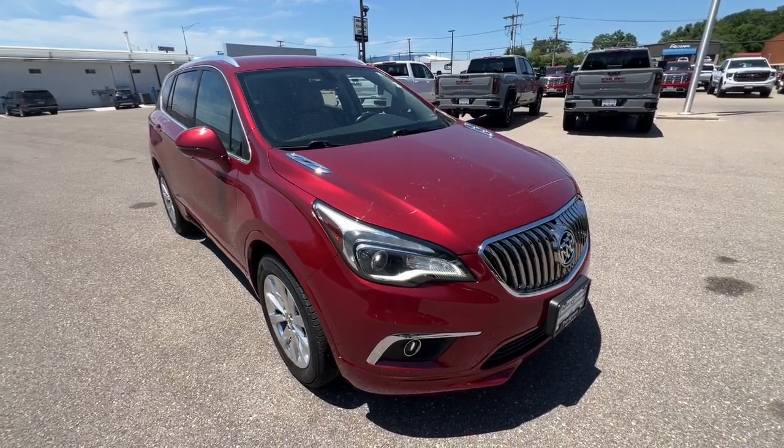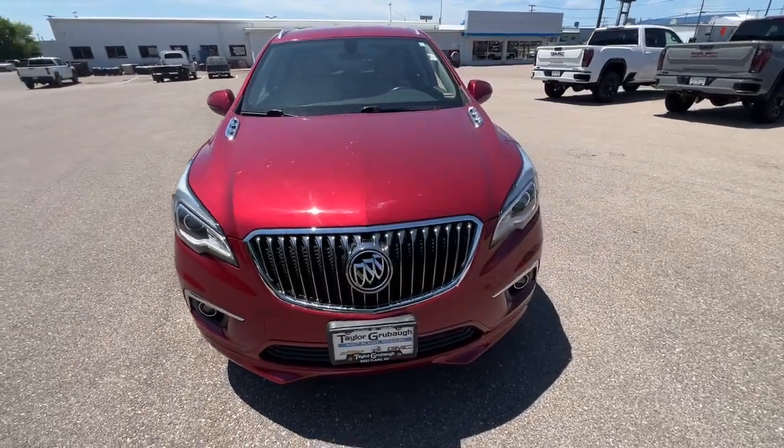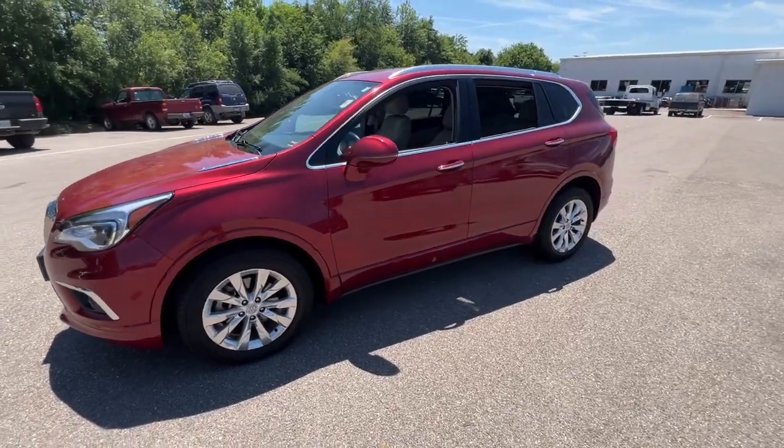Looking for your dream car? It could be the 2018 Buick Envision. With less than 110,000 miles on the odometer, this vehicle stands out from the rest.